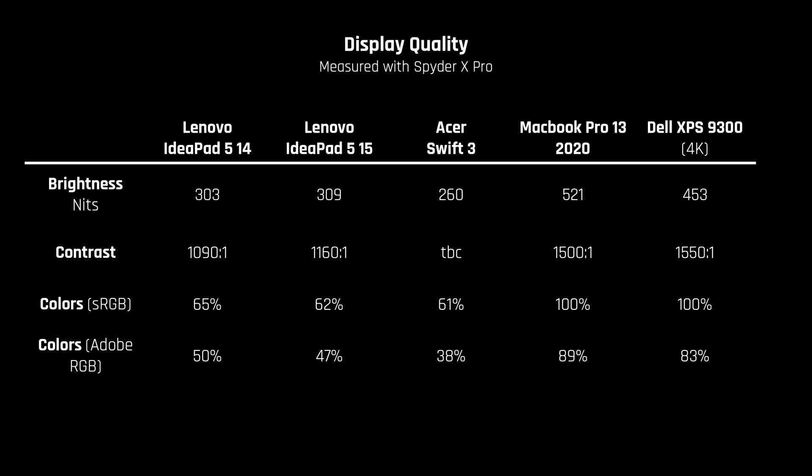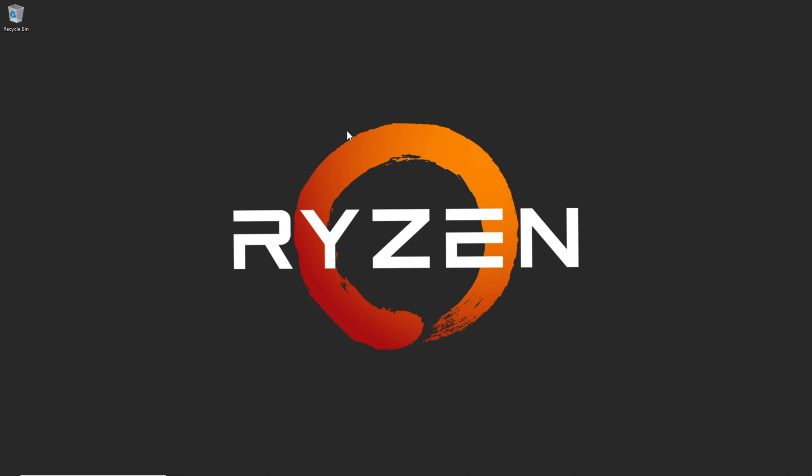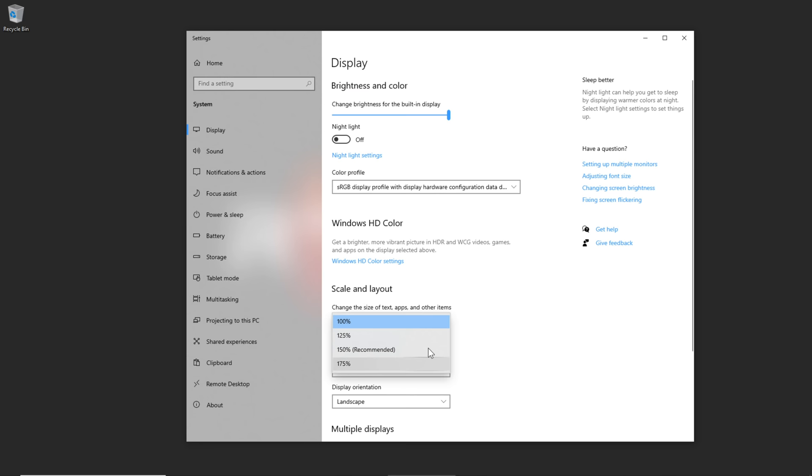The display is of similar quality to the IdeaPad 515 — very good for a laptop under $800, but definitely worse than more expensive laptops. The brightness is good enough, and combined with the fact that both laptops have matte panels which aren't reflective, it should be very viewable in a moderately bright room. The colors aren't very accurate, but it's better than the display in the ASUS Swift 3 that Dave2D reviewed. As this is a 14-inch 1080p panel, you're faced with a tricky Windows display scaling choice: either 125%, which makes everything look too big, or 100%, which makes everything look too small.